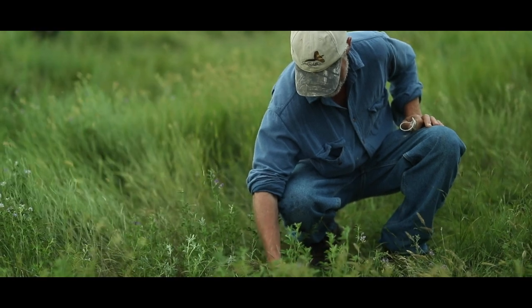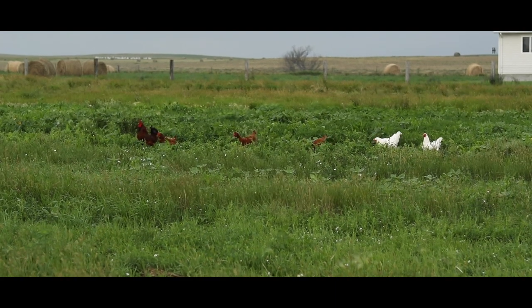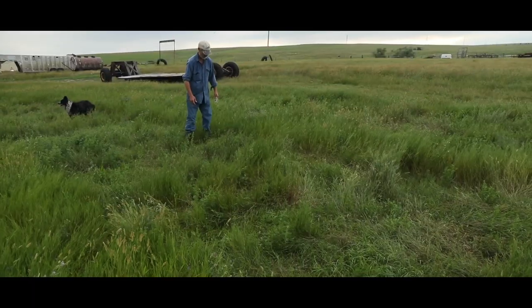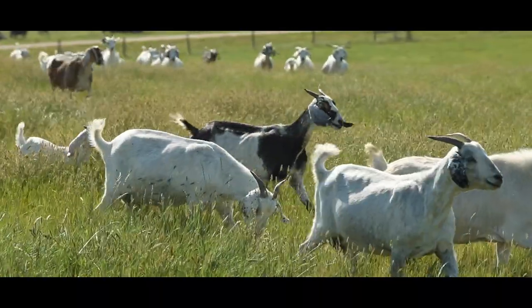Noxious weeds — in my case, Canadian thistle — have always been an issue. Being organic means we can't spray a chemical or pesticide like Roundup or 2,4-D. So I have found that mechanical control and goats help with my Canadian thistle problem.